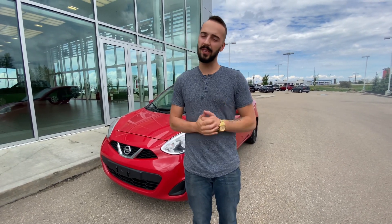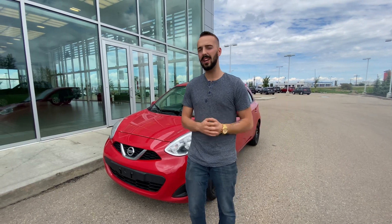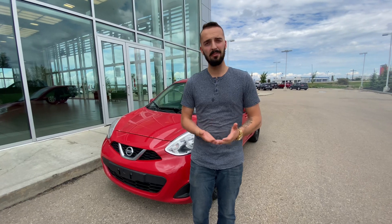Hello, Austin here with LE Nissan. I just want to step in front of the camera and put a face and name so you know exactly who's working for you here at our store. Now, I'd love to get on the phone with you and work out some options you had in mind for when you get in your insurance money.